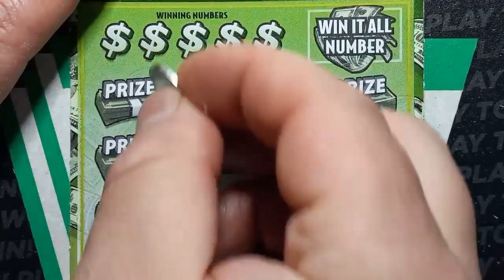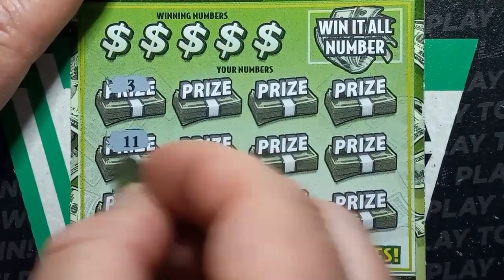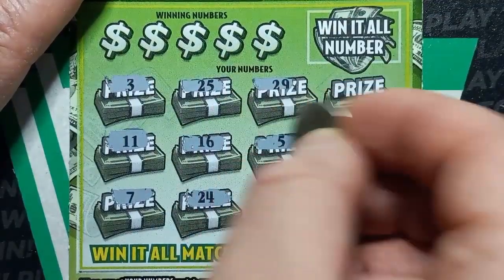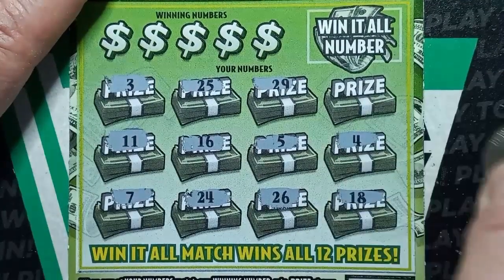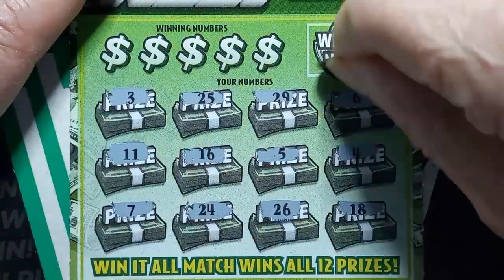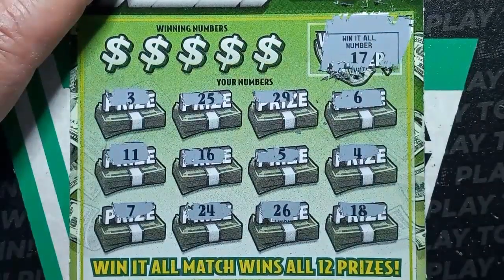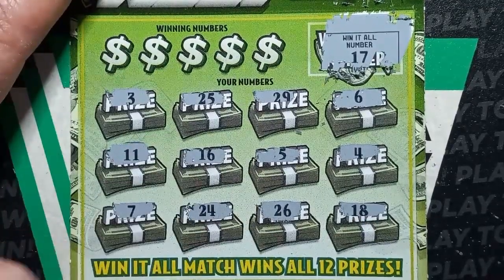Can we find that $50 win symbol? Start off with a number 3, 11, 7, 24, 16, 25, 29, number 5, 26, 18, number 4, and a number 6. Let's do the win it all number. And we have a 17 there — but no, we don't have the 17 win it all number. We have an 18, so 18 and 16 right around it.